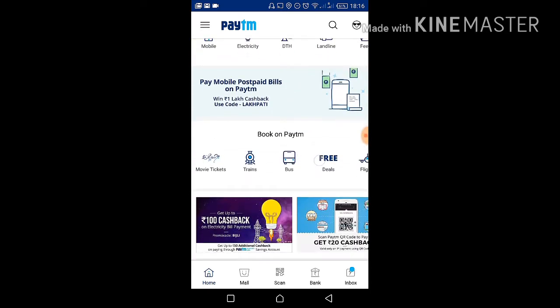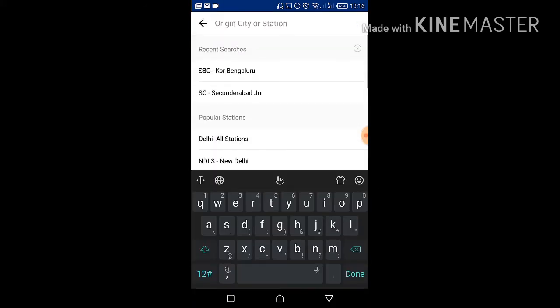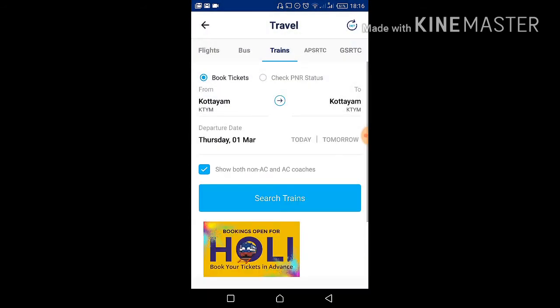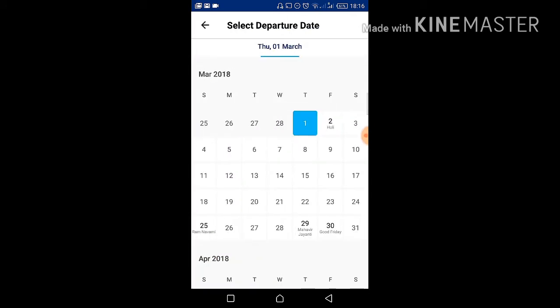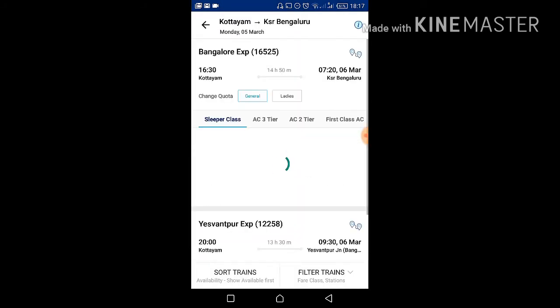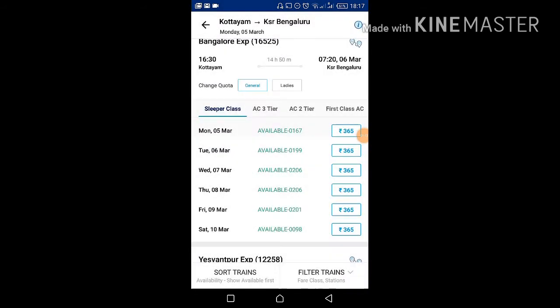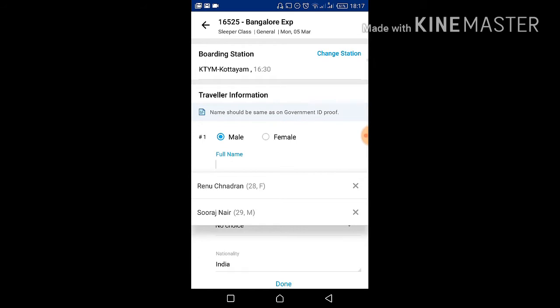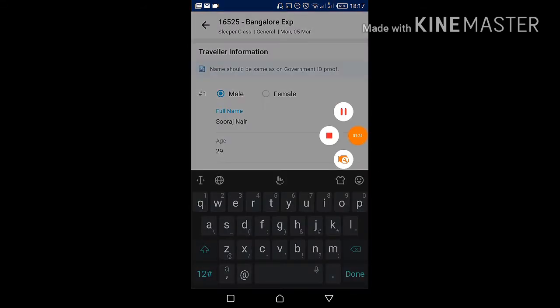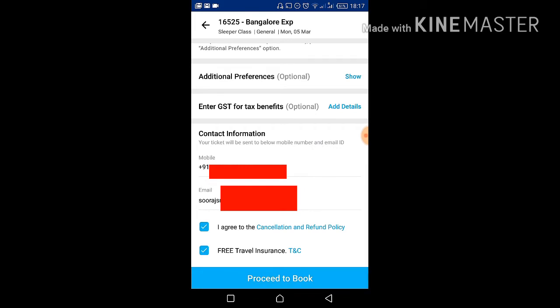To get this offer, open your Paytm app, go to 'Book on Paytm', and click on Trains. Select your source and destination — I'm selecting my place to Bangalore, with date as the 5th. Search trains. I can see my train listed here. Select your train, then add your traveler details. Once you've added your traveler information, scroll down and check your mobile number and other details.